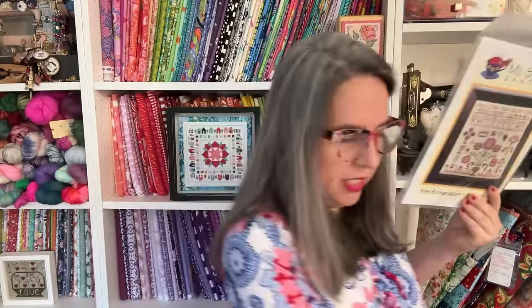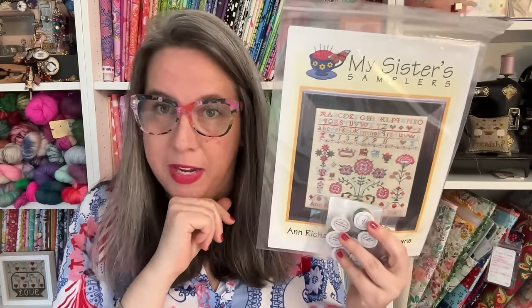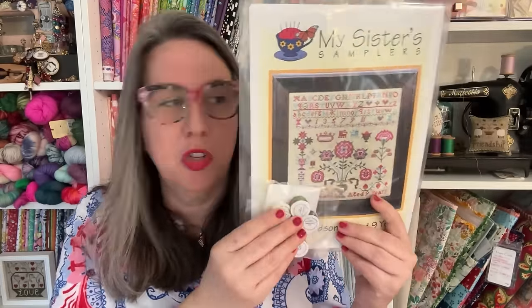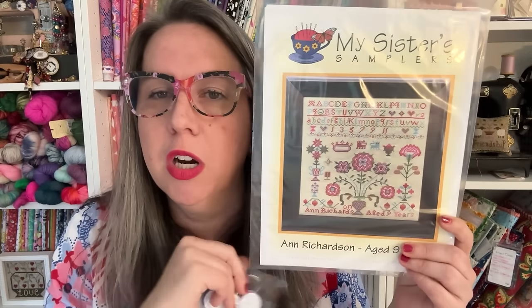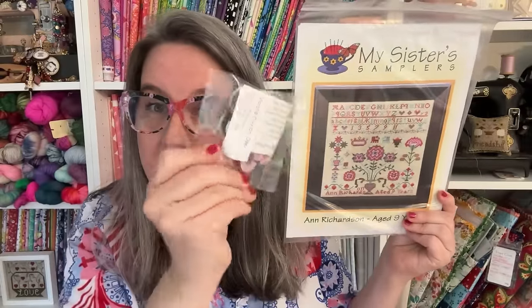Giveaway number one — what do you think about Miss Anna Richardson? I know she was a hard chart to get for a little bit; you can grab her now on Etsy or through your LNS from My Sister's Samplers. For this prize, use the word PINK — because it's just an explosion of pink. You're going to win both the chart and a full unopened set of the Vicki Clayton Silks to stitch this beauty. Just add your favorite fabric choice in your comment — Aida or linen, both will be beautiful.